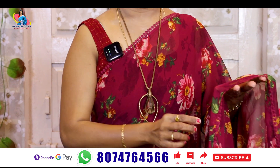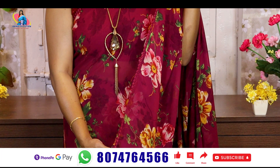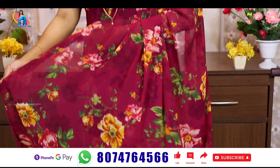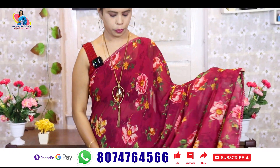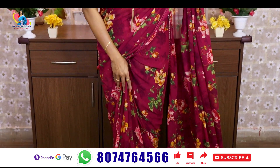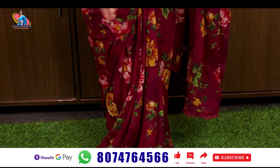We have four sides of this. We have a lace border here and we have a running palette. There is a plain blouse with this. This is the total of the sari. The sari is very thin.